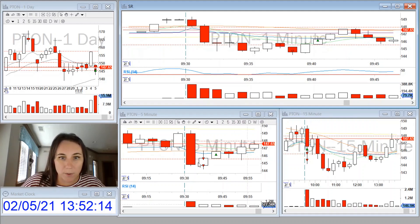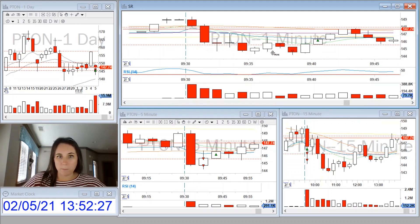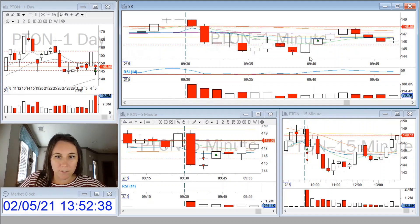And when it broke out and made a new five-minute low, I added to my position. And then I realized it started looking like a double bottom on the one-minute chart, and I didn't like the way the 15-minute wick was beginning to look. So I exited my position right before it got to the VWAP.